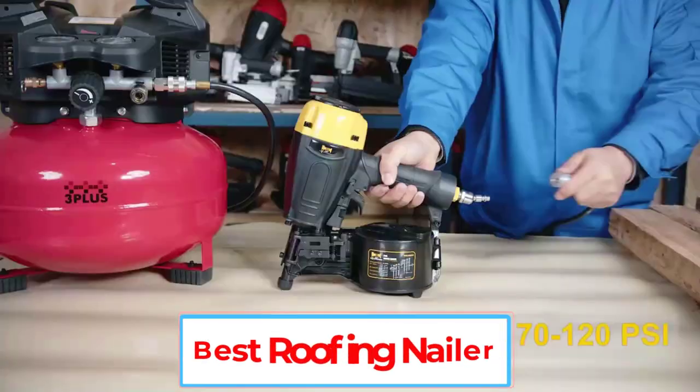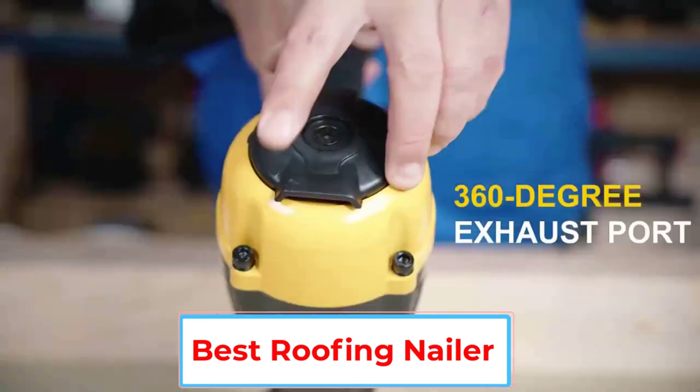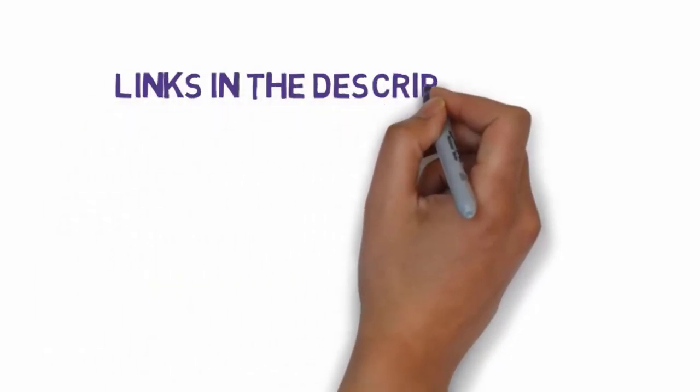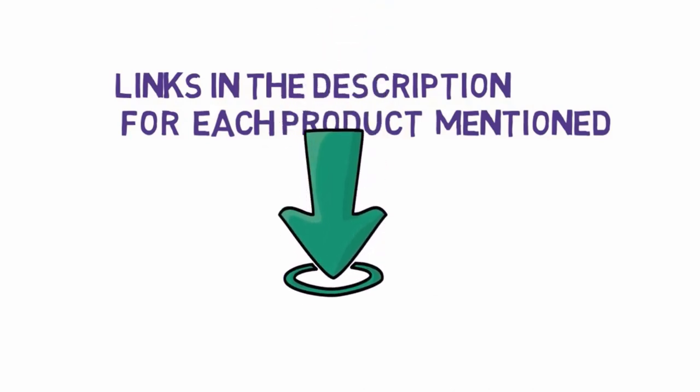Are you looking for the best roofing nailer? In this video, we will look at some of the 5 best roofing nailers on the market. Before we get started, we have included links in the description, so make sure you check those out to see which one is in your budget range.